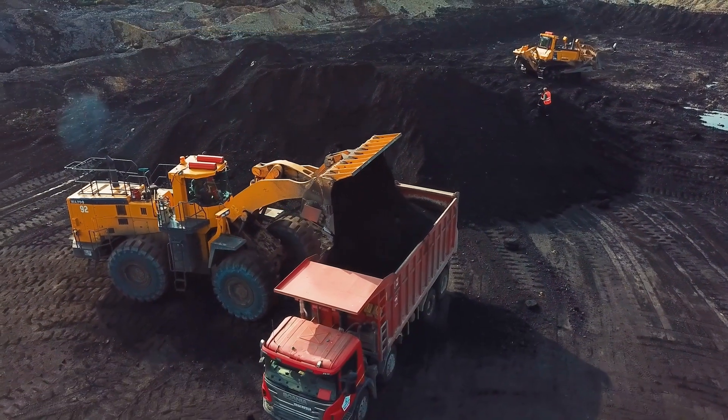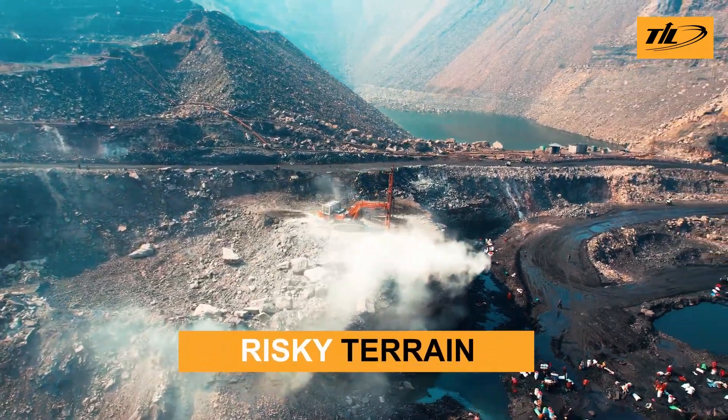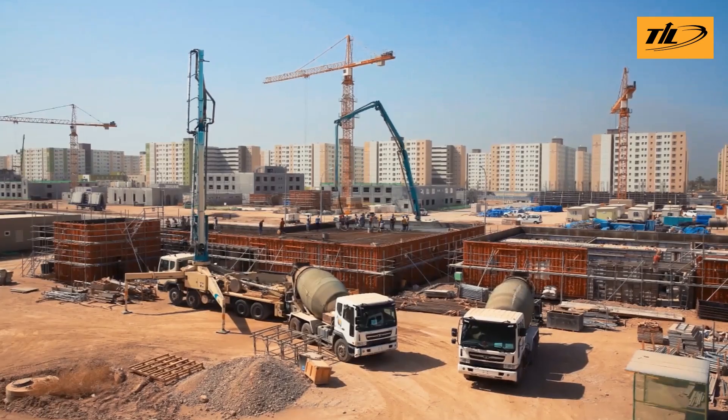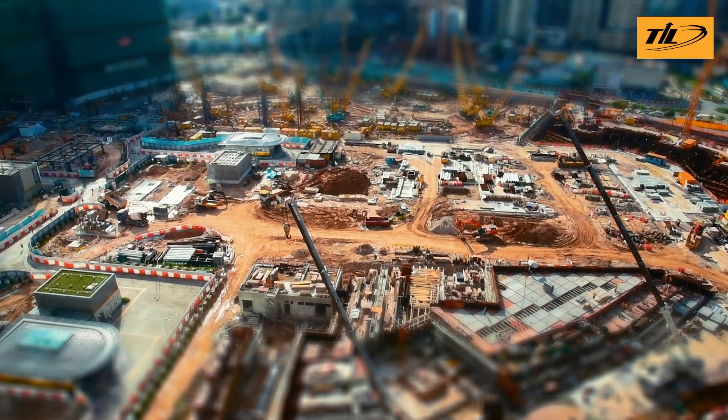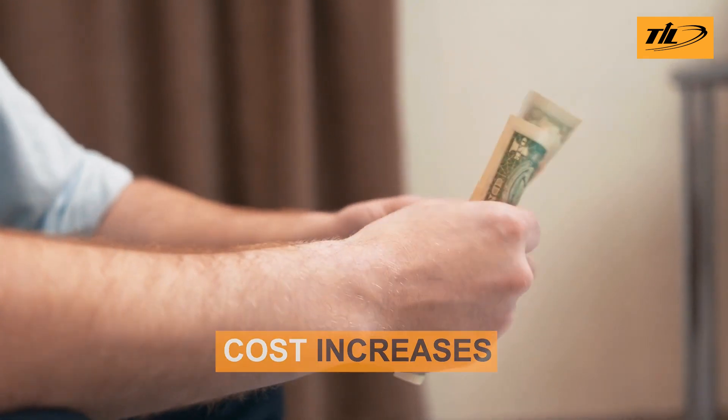Today's job sites are more demanding than ever. Steep slopes, uneven ground and unsafe conditions are common challenges. When multiple machines are used to perform one operation, productivity slows down, risks increase and costs rise.